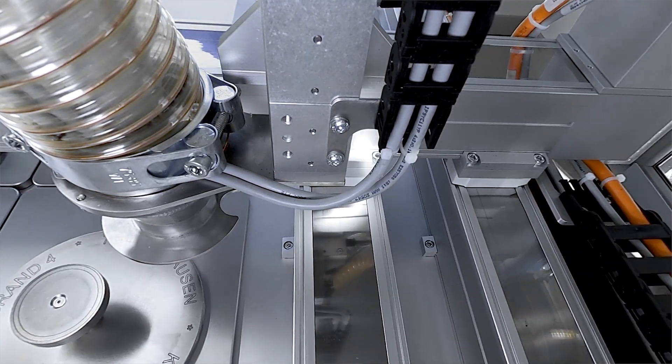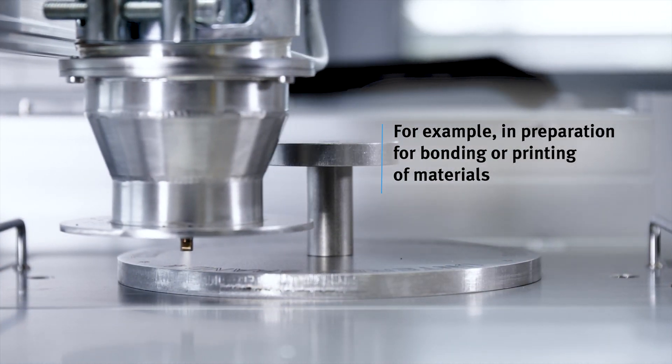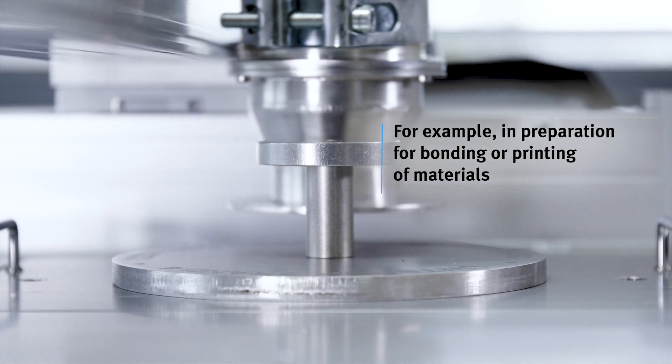With the plasma surface treatment the surface of our components is rougher in the micro area. This allows the adhesive to adhere better and no primer is needed.